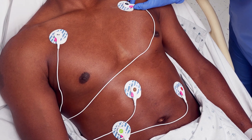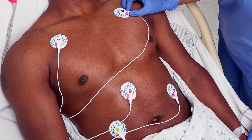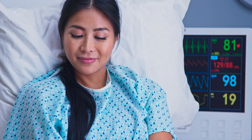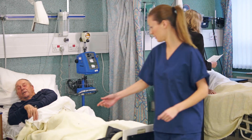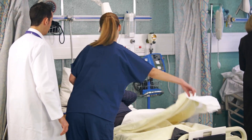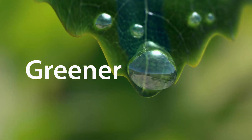A one-system-per-patient model. A patented push-button design. A pressureless lead attachment. We created a portfolio that not only provides a fast and accurate diagnosis of the heart, but one that prevents cross-contamination, reduces nuisance alarms, increases patient flow, and helps make the world a greener place.